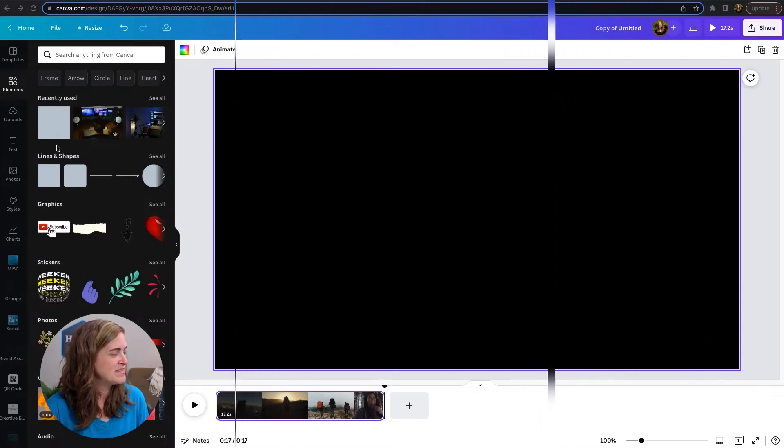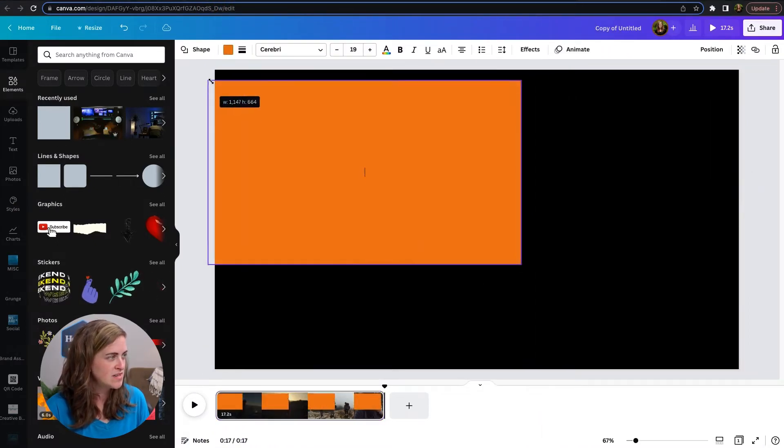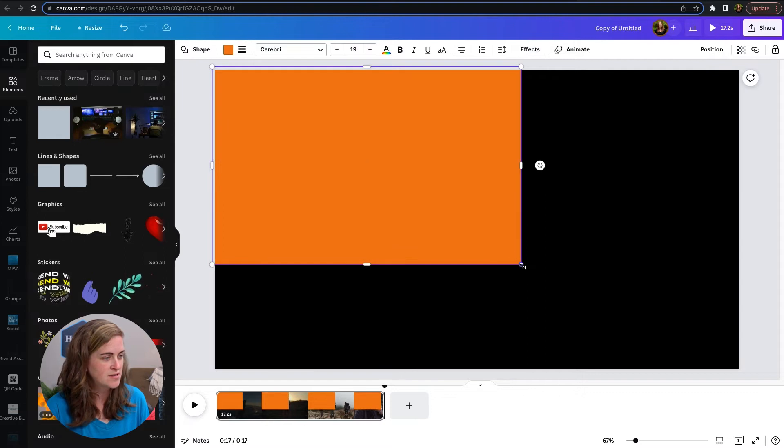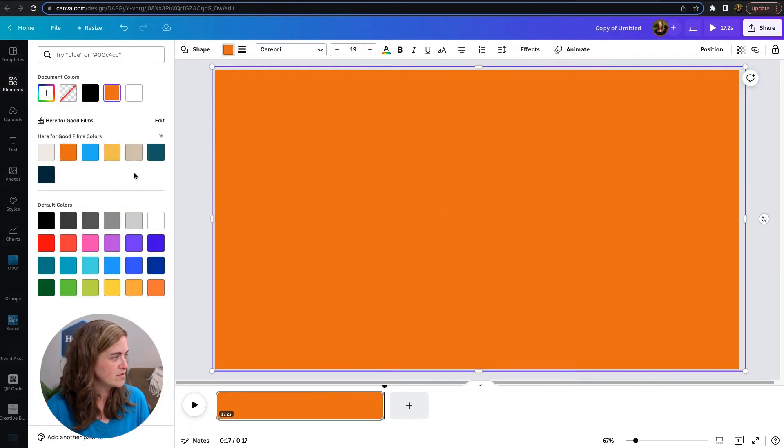Of course, you're going to want to start with your video. In the elements tab, you'll add a color block — just any one will do. You'll resize it so that it covers the entire screen, and then change it to whatever brand color that you want.